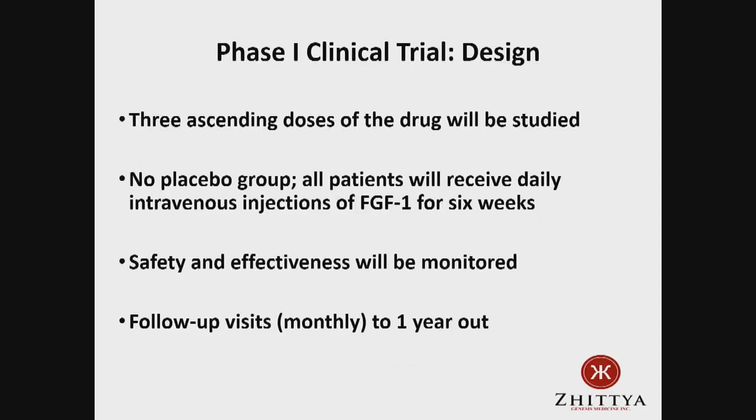We've submitted all this to our FDA in the United States and will be starting a clinical trial. We have one going on in Mexico, probably before the US one gets going. In the US we'll have up to five sites studying three increasing doses of FGF1. There'll be no placebo group — all patients will get daily intravenous injections, a one-hour infusion, watched for an hour, then they can go home. They'll need to be near the clinic for six weeks. Safety and effectiveness will be monitored and patients followed for up to a year.